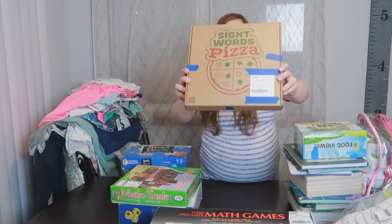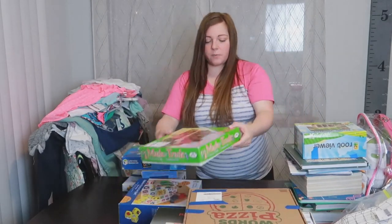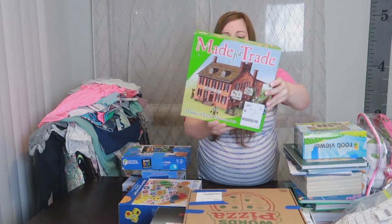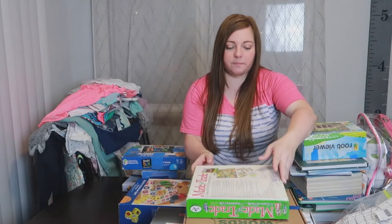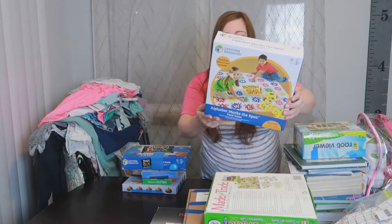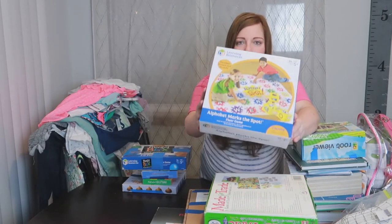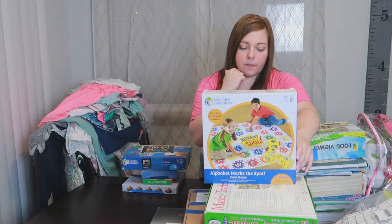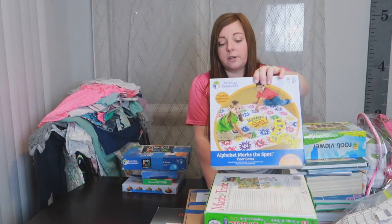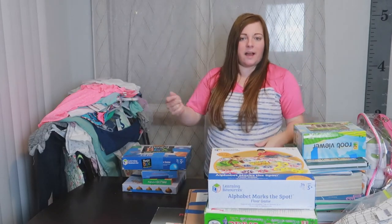This one is more for Quinn — $2, called Sight Words Pizza, which will be really fun for working on her sight words. I almost put this next one back but it was only $3.50 — it's Made for Trade, a game of early American life. We'll play it and let you know how it goes. This one is a Learning Resources Alphabet Marks the Spot Floor Game for $4.50 — it comes with five inflatable picture cubes, a mat with the alphabet on it, and game markers. You roll and the picture cubes have pictures of things like a balloon or a duck, then you splat the letter it starts with.